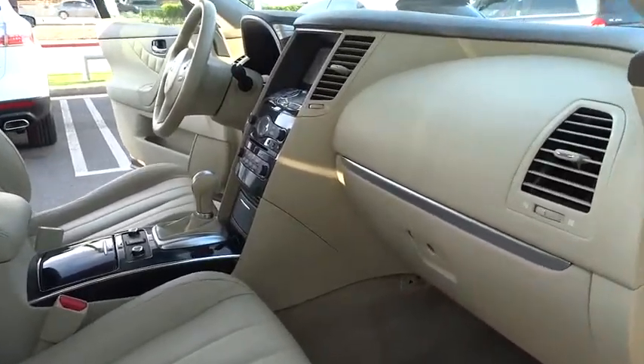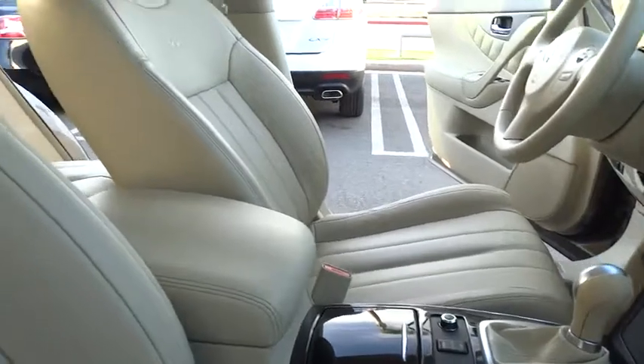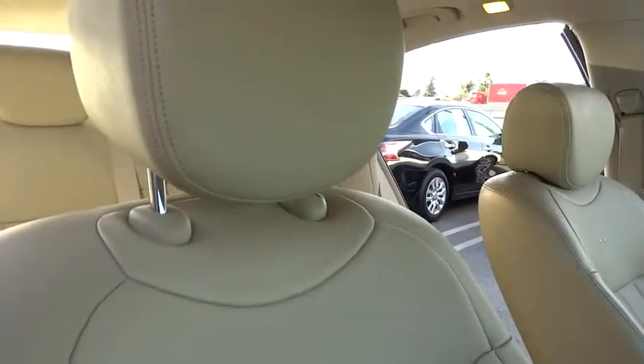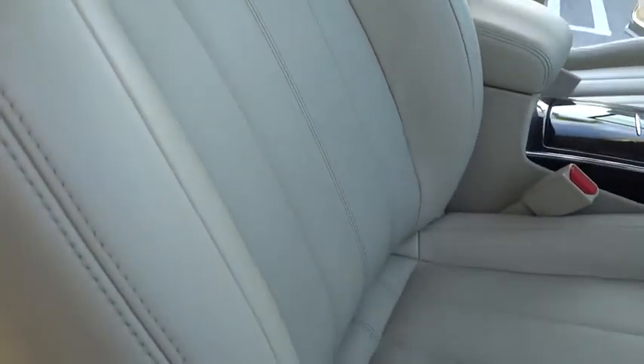Here are some of this vehicle's great options: power passenger seat, traction control, dual airbags, power steering, air conditioning, front alloy wheels, four-wheel disc brakes, center armrest, fog lights, electronic stability control.